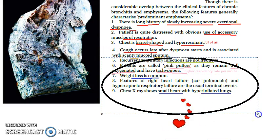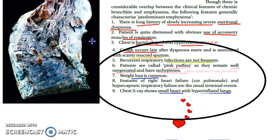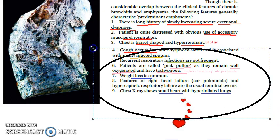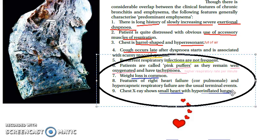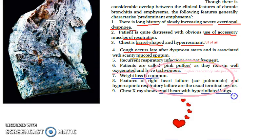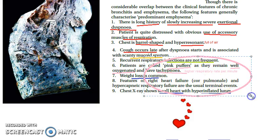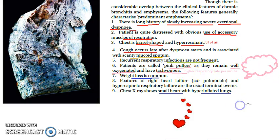Emphysema patients are also called pink puffers. They are well-oxygenated, so they appear pink with no cyanosis. They have tachypnea — an elevated respiratory rate per minute. This is how we remember them: pink puffers are well-oxygenated patients breathing rapidly.